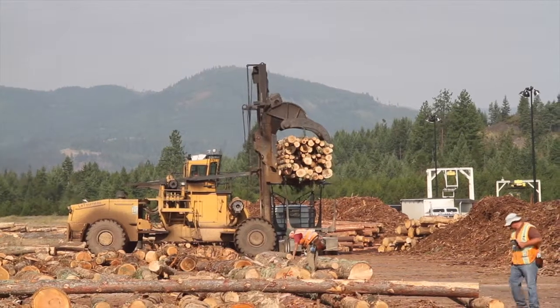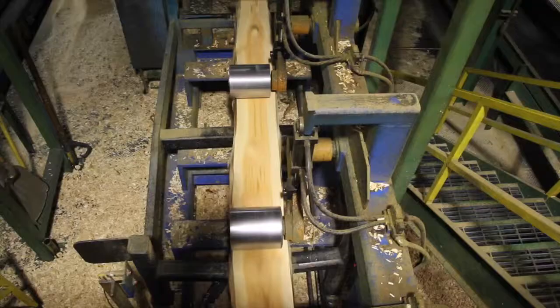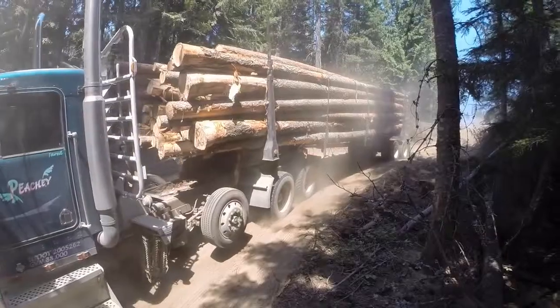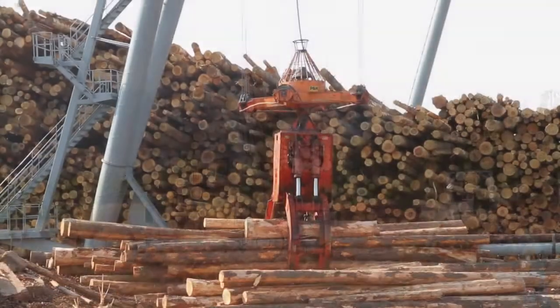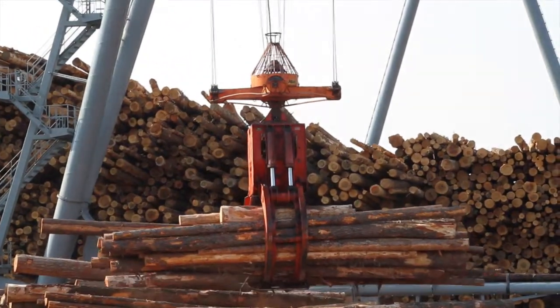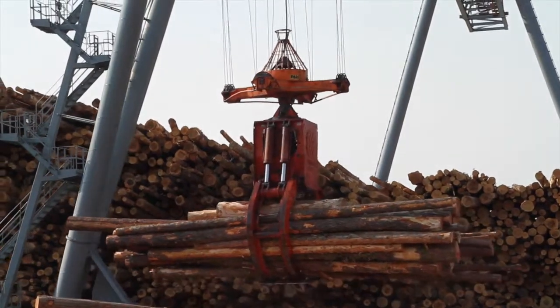Alan Harper, Chilco Resource Officer, explains the first step arriving logs go through as they begin the milling process. He describes how trucks coming in from the woods are unloaded, the logs are rolled out, counted, scaled, and measured so people can be paid for them. They get sorted by species and put into the log decks, then taken into the in-feed of the sawmill where they're scanned to be turned into lumber.